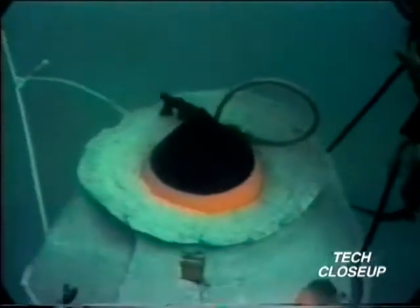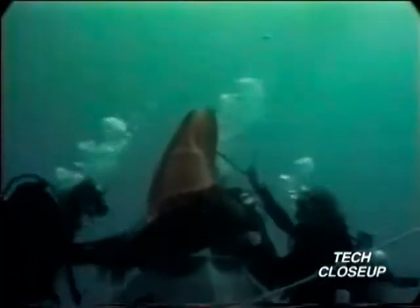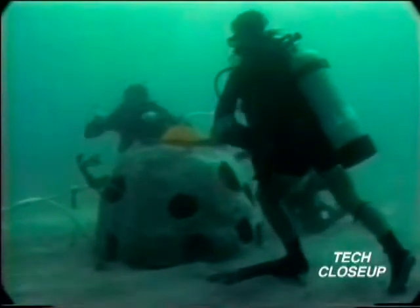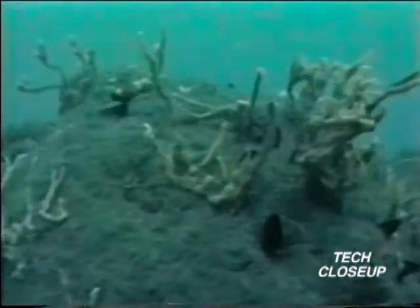Not far beneath the sea's surface, a strange-looking man-made reef is laid to rest on the ocean floor. It's one of millions of so-called reef balls being used to replace the real thing, destroyed by Mother Nature and man. These new homes for marine life were created to protect our marine ecosystems, and they got their start in an unusual way.